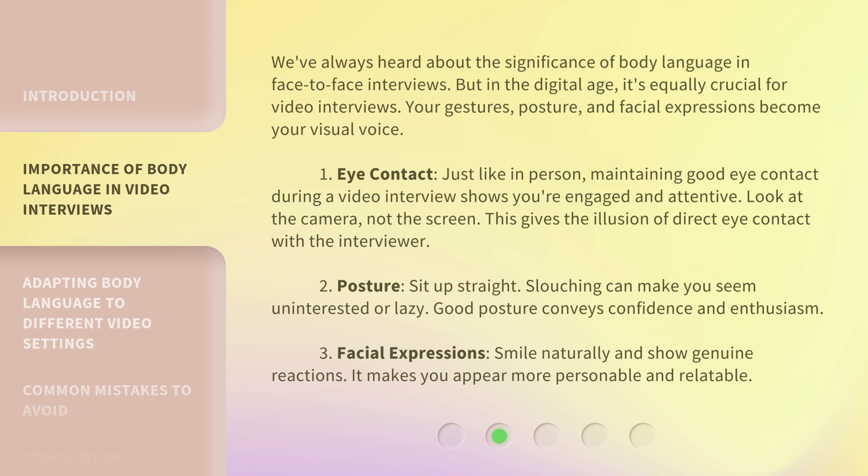1. Eye Contact. Just like in person, maintaining good eye contact during a video interview shows you're engaged and attentive. Look at the camera, not the screen. This gives the illusion of direct eye contact with the interviewer.